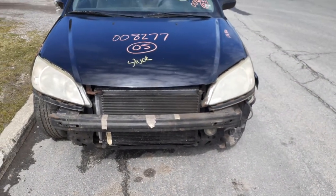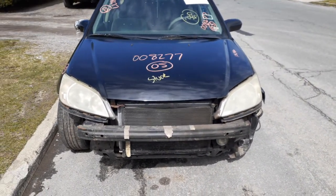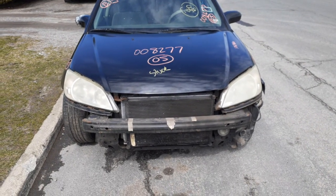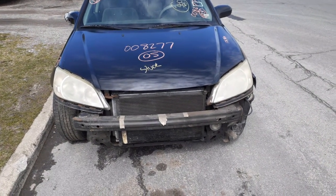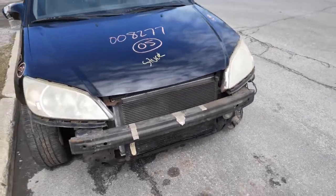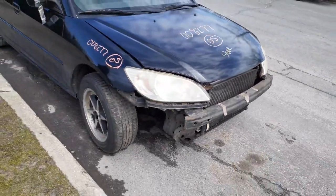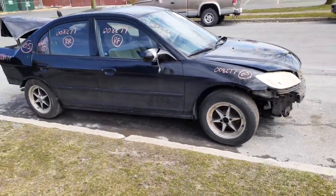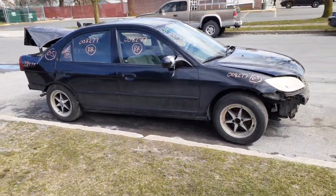So again, 2005 Honda Civic 4-door sedan, base model LX. Stock number is 8277, 128,000 miles. Bad motor, nuked in the back. If you need any parts for this, you can give us a call at 888-748-5924.